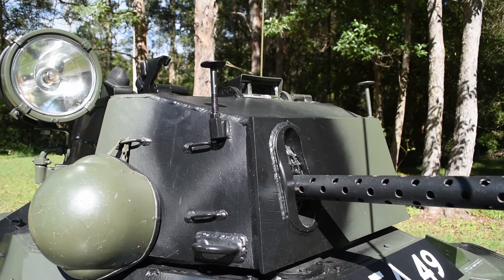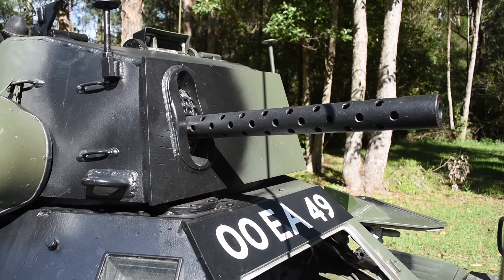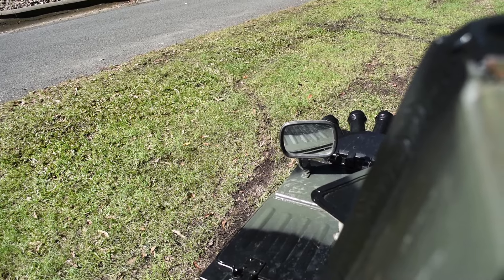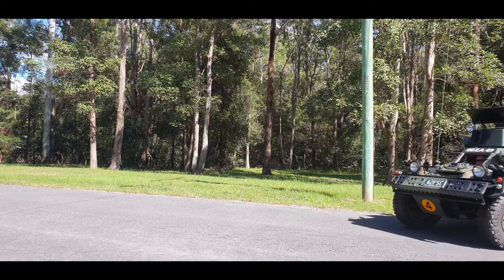It weighs in at around about 3.8 tons, but fully loaded up and ready for combat it will come in at around 4.2 to 4.3 tons depending on configuration and what additional extras have been fitted. The vehicle is powered by a Rolls-Royce B60 4.26-litre straight-six engine — petrol powered, of course, being British.